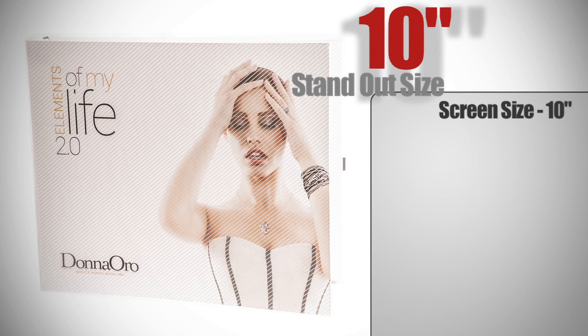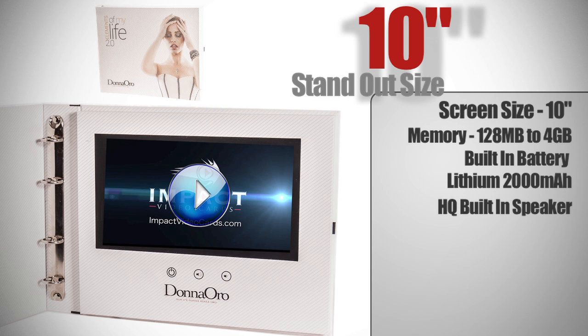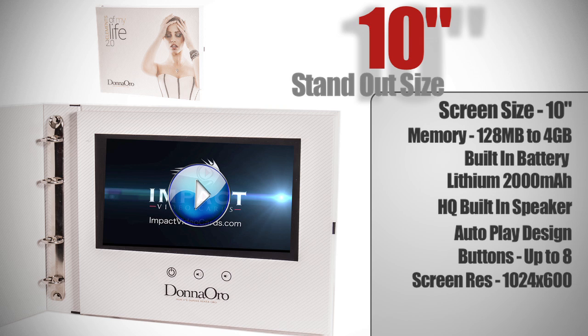10-inch screen size, memory from 128 megabytes to 4 gigabytes, has the best battery in the business — the 2000 milliamp battery. High quality built-in speaker system, auto play video with optional buttons, up to 8 buttons. Screen resolution is 1024 pixels by 600 pixels. It's available in the portfolio design only. Comes with micro USB cable used for charging, loading and unloading videos.